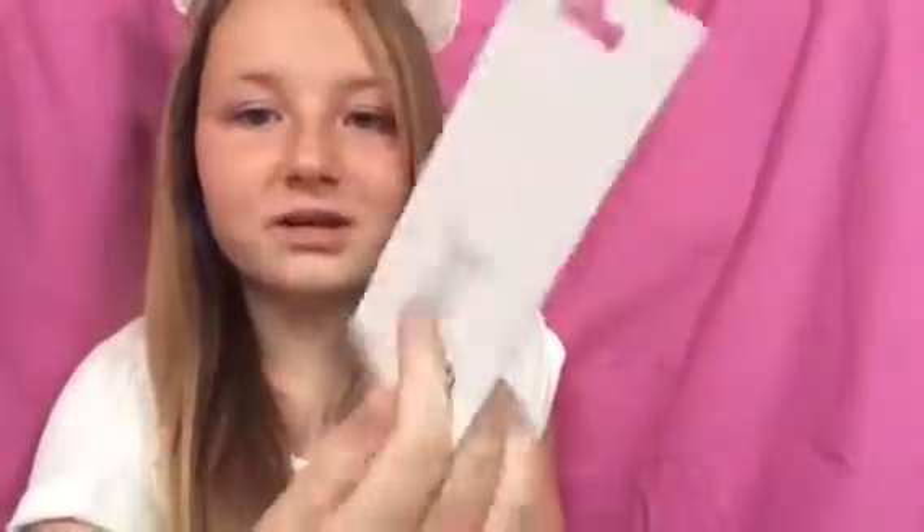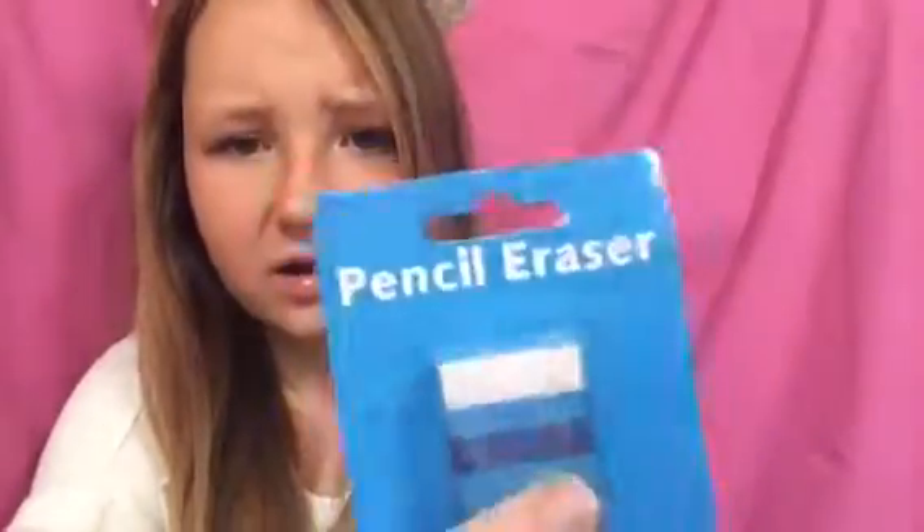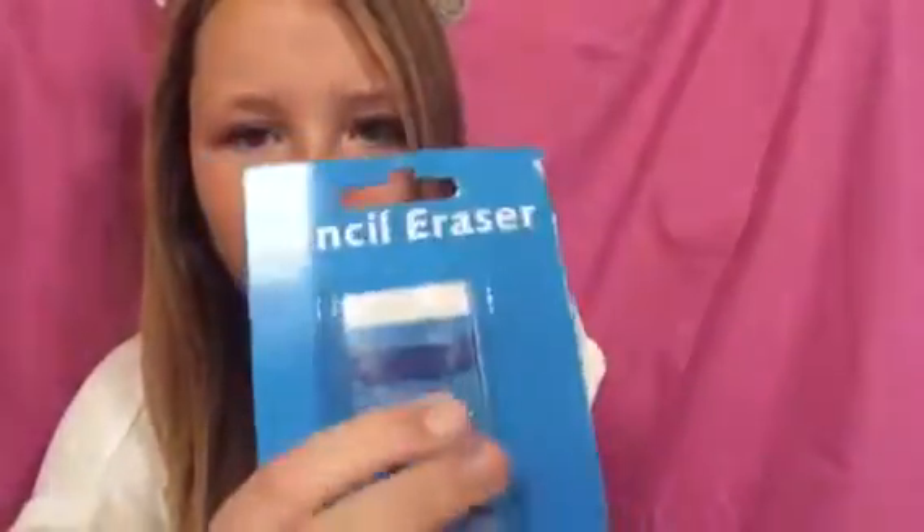Oh, eraser time! We got this eraser — it's not that exciting. The barcode was right here so I just ripped that off so you can see it. Why is it called a pencil eraser — what else would it erase? And we have the monster of all colors and I love these — they actually have a peach which looks orange but it's a peach.